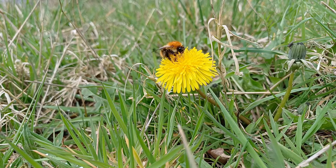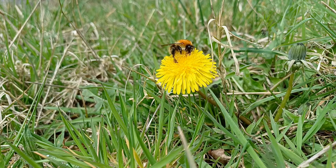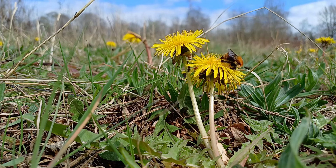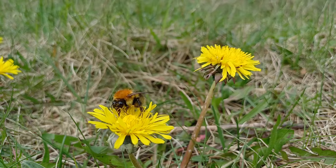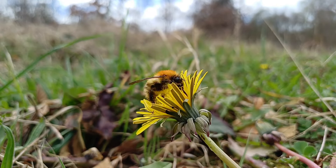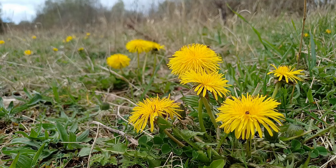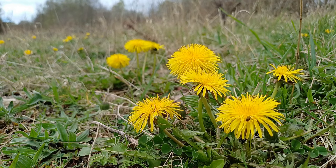Bombus pascuorum is largely rich chestnut brown on the thorax, and the abdomen is various shades from chestnut brown through to almost black. But I've never seen so many Queen Bombus pascuorum visiting the flowers in this one area — there's about half a dozen. None of the other common bumblebees like Bombus terrestris or Bombus pratorum — it's all Bombus pascuorum, the common Carder bee, and that's a welcome sight on these beautiful dandelion flowers.